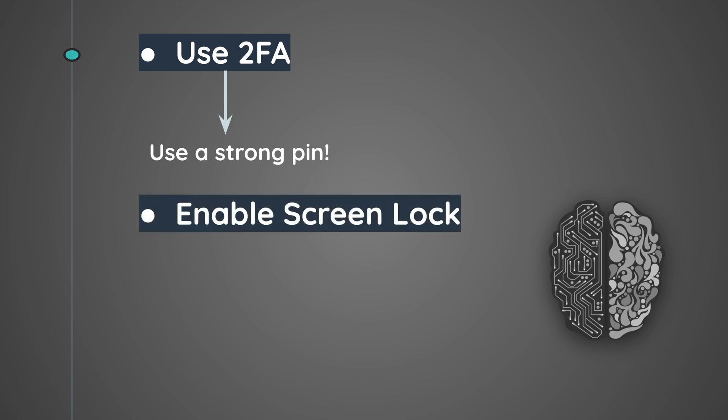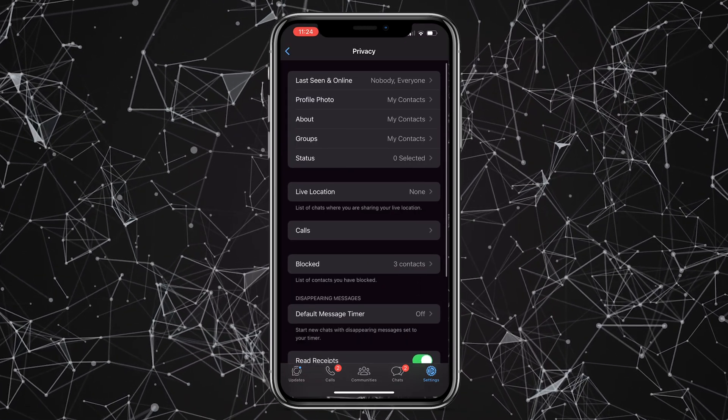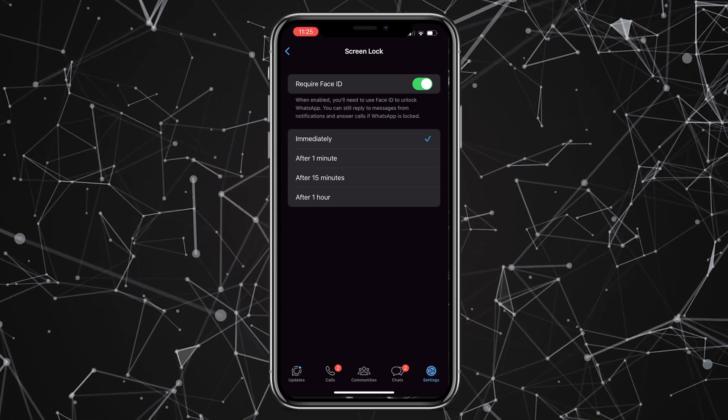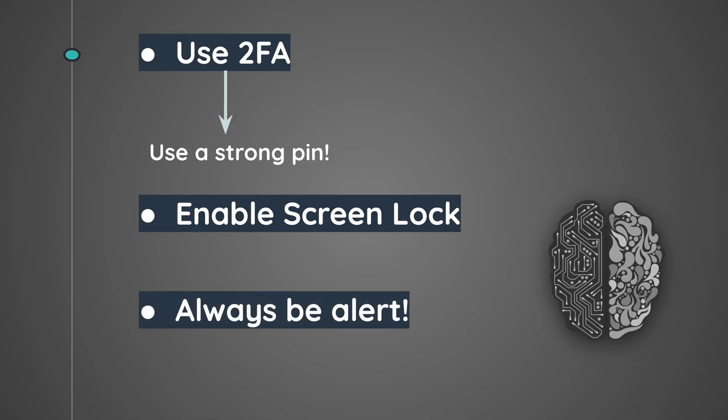Secondly, WhatsApp gives you the option to lock your app with either a fingerprint or Face ID for iPhones. You can do that by going to Settings, clicking on Privacy, and scrolling down until you see Screen Lock. Enable that feature to prevent anyone from accessing your WhatsApp in case your smartphone falls into the wrong hands. And probably the most obvious method is simply not falling for a phishing attack — stay away from clicking on random links, scanning random QR codes, or installing and downloading random files, because they may be malicious.